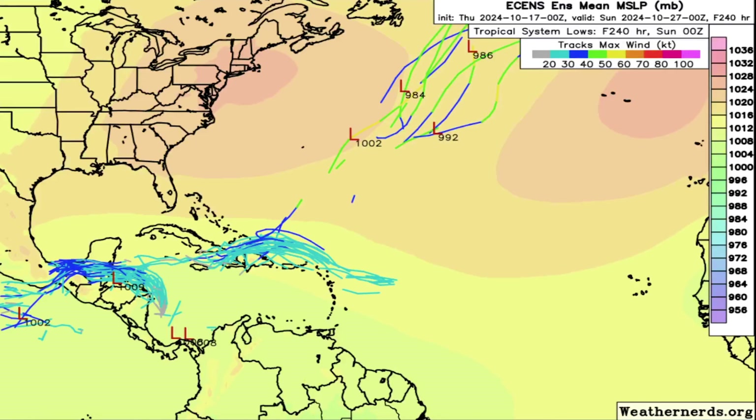First things first, we're taking a look at the European Ensemble Models' spaghetti model plot, and we do see that this system looks to be very far suppressed to the South. This was originally the system that everybody was talking about heading into the Gulf and threatening Florida again. That has obviously gone down the drain. I never really bought into this one as too huge of a threat. Compared to Helene and Milton, those two had very high probabilities, and that's why I called for them very early. This one I just really was not on board with. And sure enough, we've seen it really be suppressed to the South.